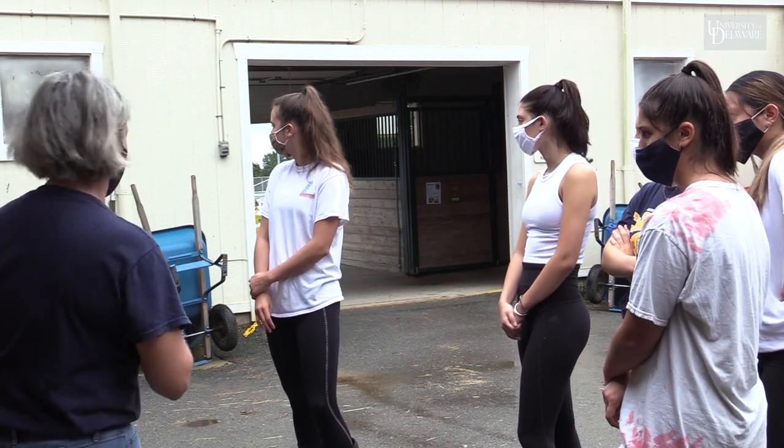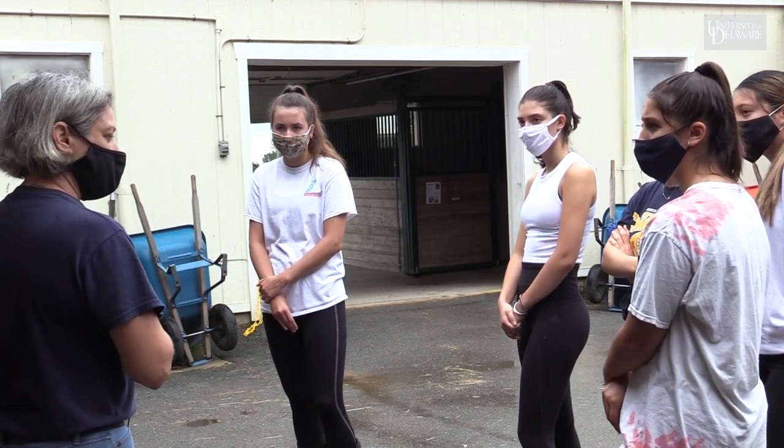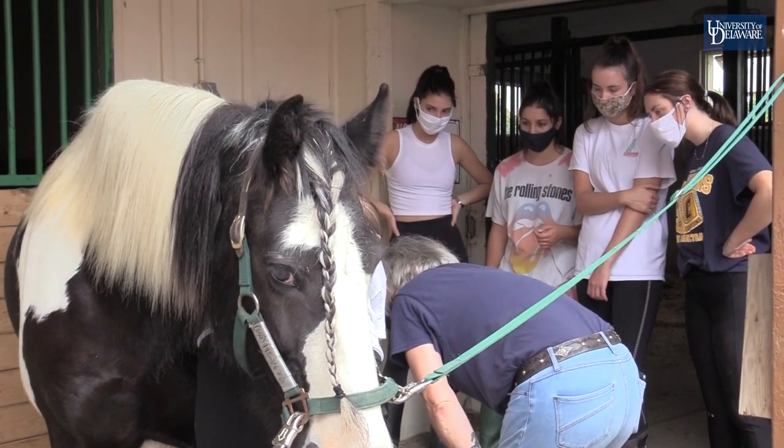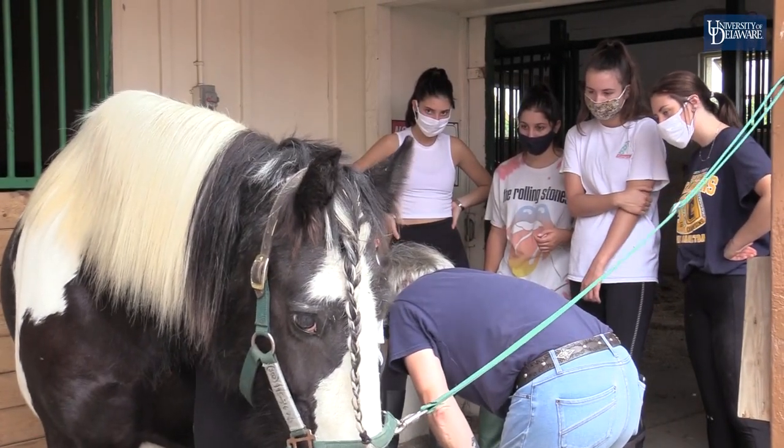We have the TROT program here at Carousel Park — that's Therapeutic Riding and Ongoing Training — and we provide therapeutic riding lessons to individuals with special needs.